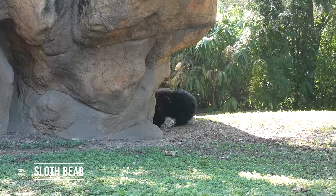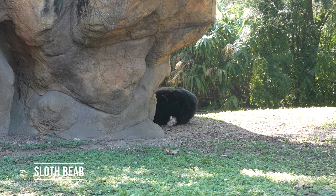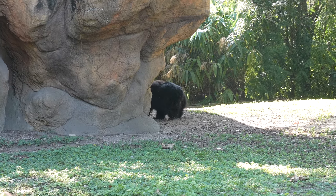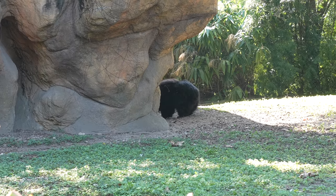The orangutan is one of our closest relatives and actually shares 97% of our DNA. This is the sloth bear back there. Supposedly they can smell termites three feet underneath the ground. I don't know if that's what he's doing — digging for termites — but he's doing something back there.